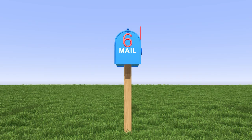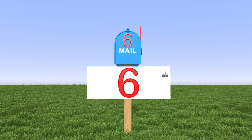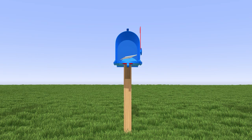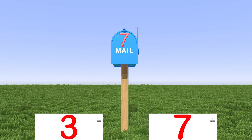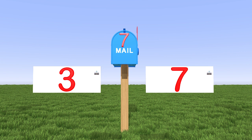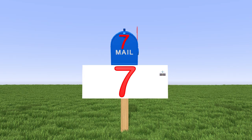This mailbox is for the number 6. Which letter has the number 6 written on it? Correct again! This letter has the number 6 on it. We are at another mailbox, and this one is for the number 7. Which letter belongs to the number 7? This letter has the number 7 on it. Great job, kids!